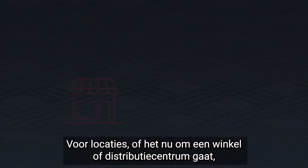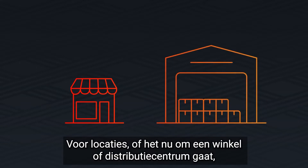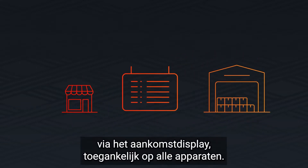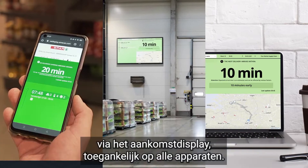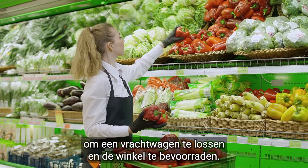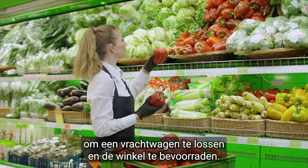The location, whether it is a shop or distribution centre, has an overview of all incoming transport via the arrival display, visible on all devices. This way, the shop manager knows exactly when to call in staff to unload the truck and replenish the shop.